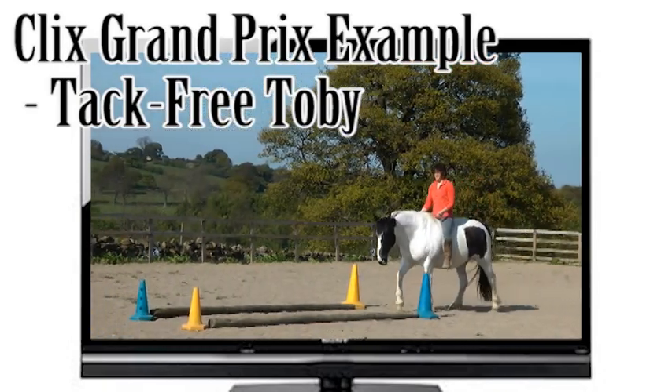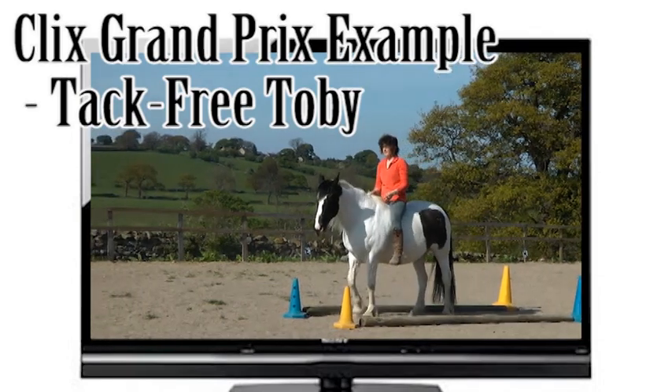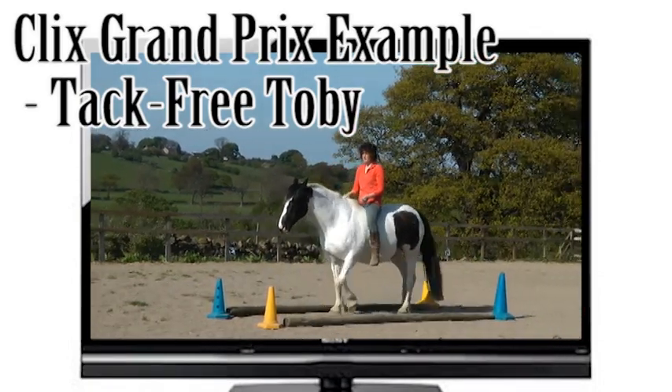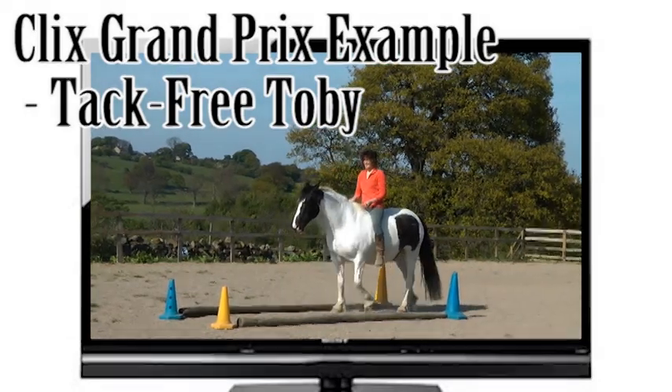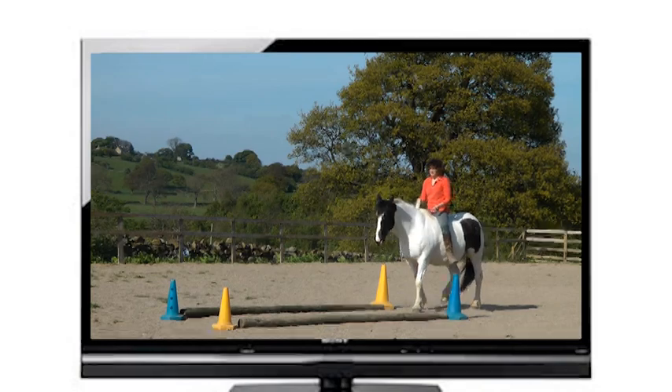For my Clicks Grand Prix example, I've borrowed Hannah Dawson and her wonderful pony Toby to show off a little bit of their bareback and bridle-less riding. I think this clip really does speak for itself. Good boy.